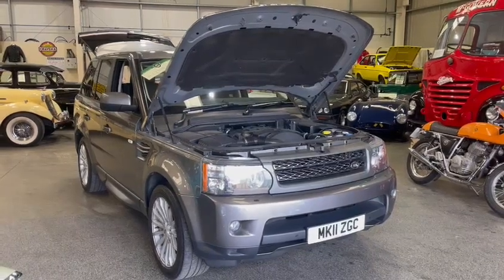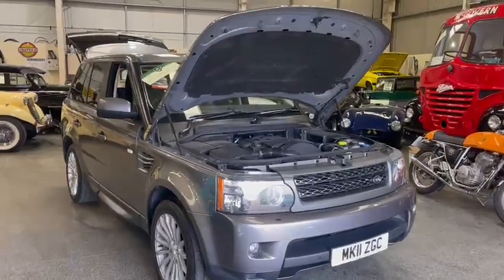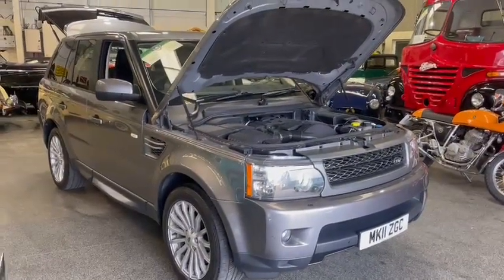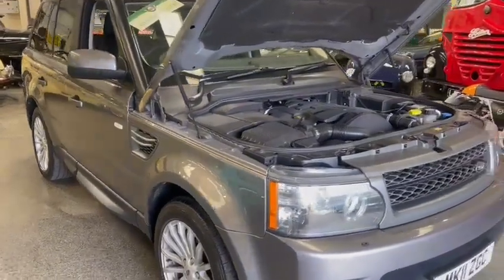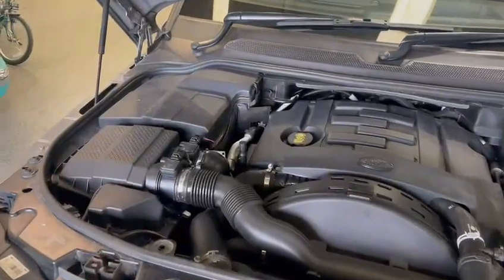Here we go then guys — an absolute stunner of a Range Rover Sport, it's the SE, just arrived for the next sale. Lovely, lovely car. I drove it myself from Thornton Dale to Pickering earlier, purely just for room reasons — we're still trying to get stock out and create a bit of room. There's slightly more space down here at Pickering, and obviously it wants to sit inside and have a nice spot.